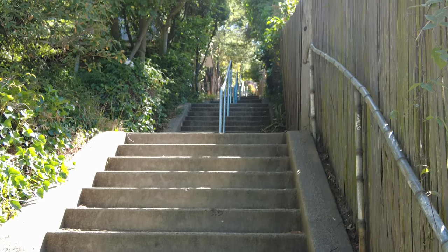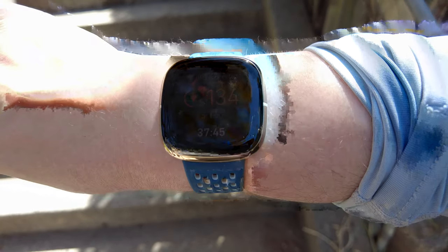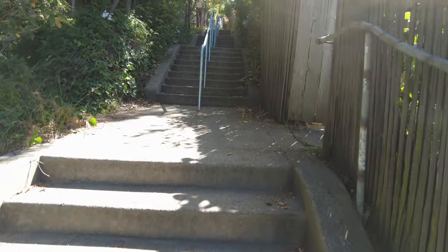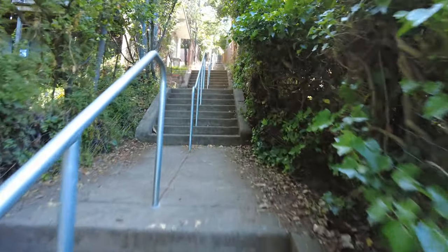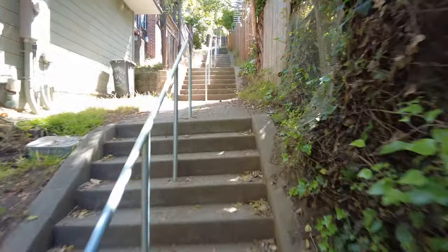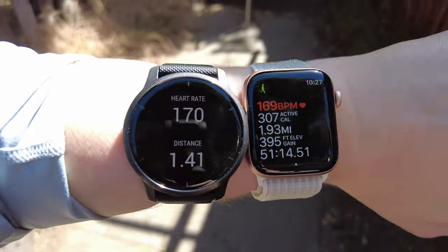Just in case you think there's some difference between me walking up the stairs in real time - we're still at 154, 153. I'll start walking a little faster. The Fitbit Sense is now up to 148, which is still below my other watches that are around 170.